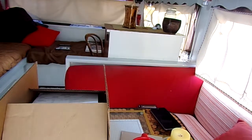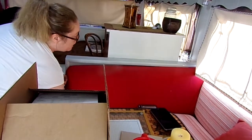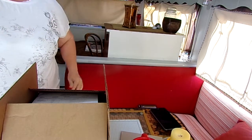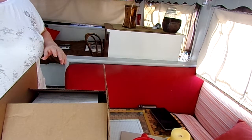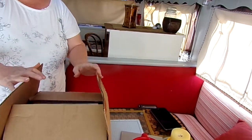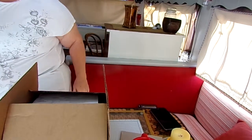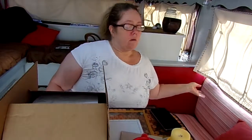Hey guys, it is Saturday, 7th of July, and I thought today I would give you a quick little haul. I've got a stamp camp happening today here in the camper, so I've got a couple things for that, and I've got two other hauls to show you. I've got the Stampin' Up one right here, a little bit of Hobby Lobby, a little bit of Etsy, and a little tiny one for Amazon.